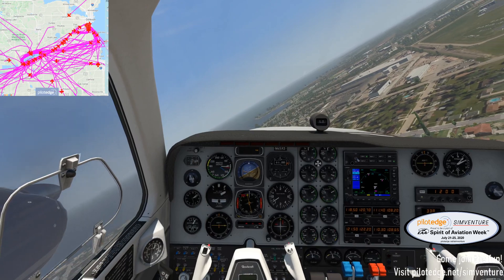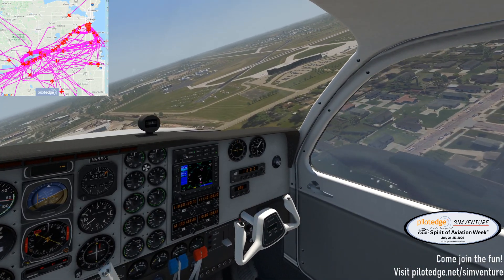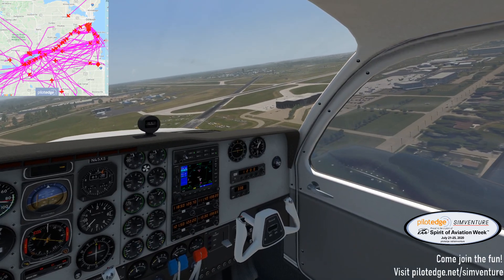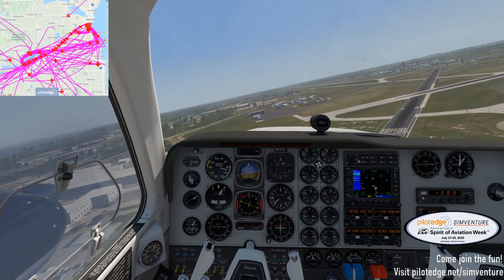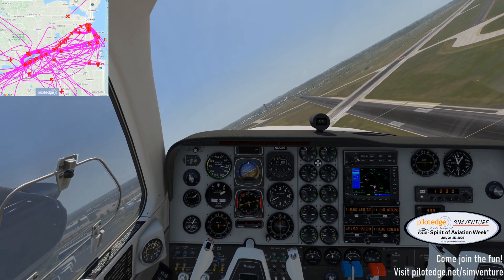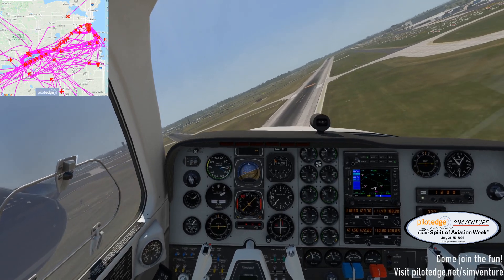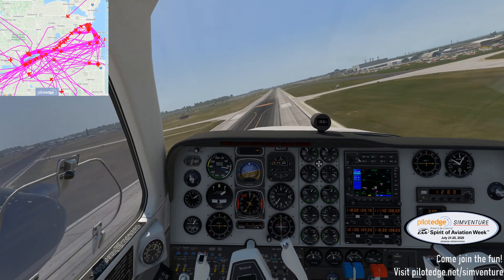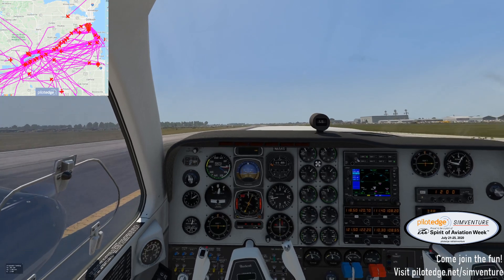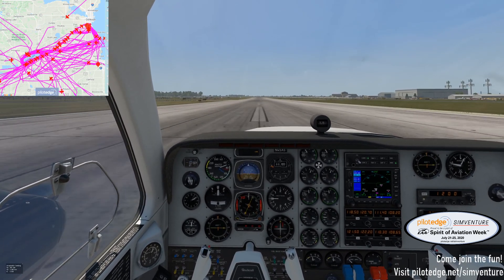We're going to square this base-to-final turn so we can try and put it down on the orange dot. ATC: Nice job, Cessna. Right turn into the grass and follow the NOTAM for departing. Working on nose pressure. All right — we made it! We're going to slow a little bit here, not too much. And then we're going to slowly start to angle off to the right.